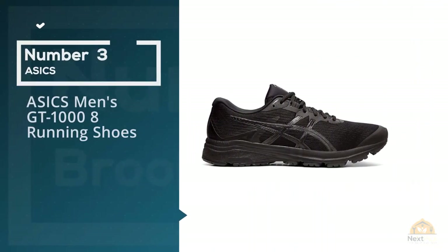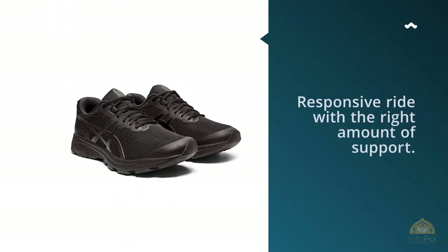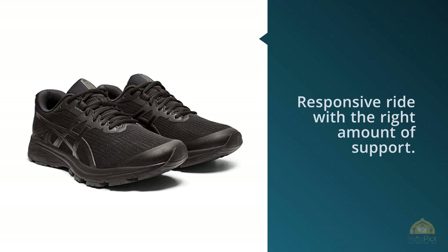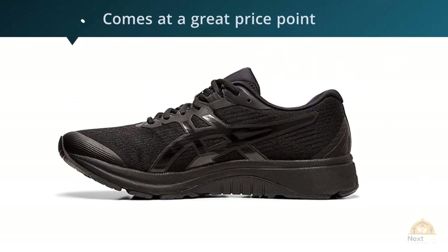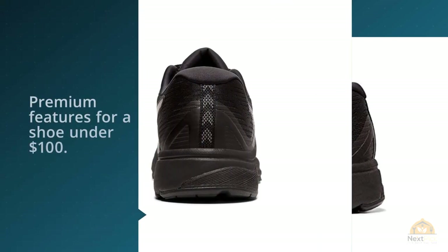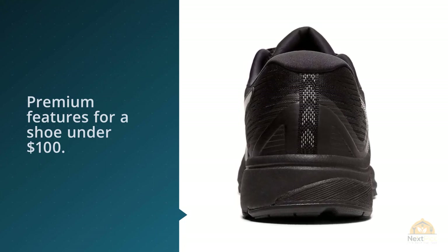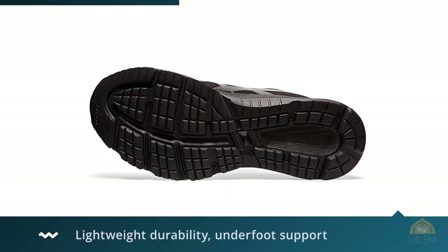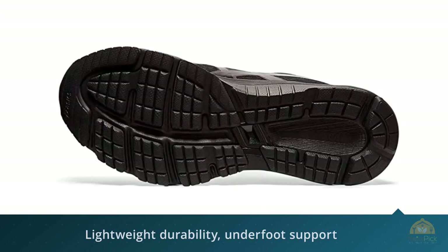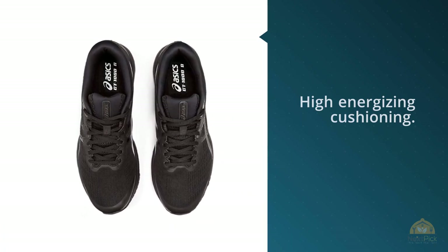Number 3: ASICS Men's GT 1000 8 Running Shoes. The ASICS GT 1000 8 provides a firm, responsive ride with the right amount of support. It comes at a great price point and offers an astounding amount of premium features for a shoe under $100. Conquer any challenge on every run with lightweight durability, underfoot support, and outsole stability. Support type: neutral to overpronation. Cushioning: high-energizing cushioning. The jacquard mesh upper offers easy breathability, while synthetic overlays provide long-lasting structure and support. Lace-up closure, plush tongue and collar, and breathable fabric lining.